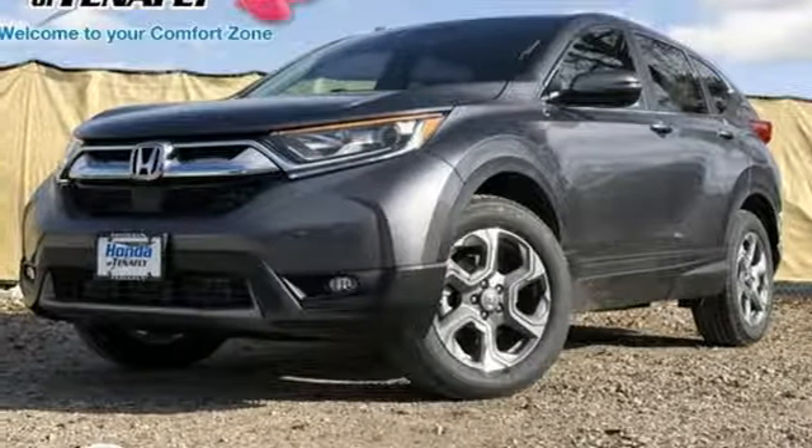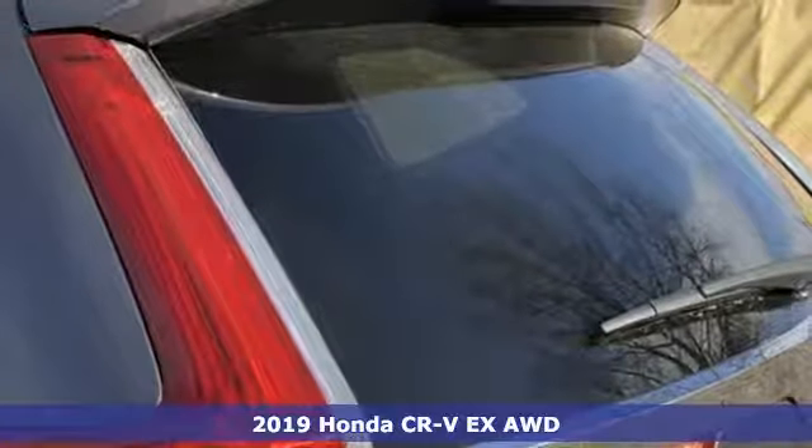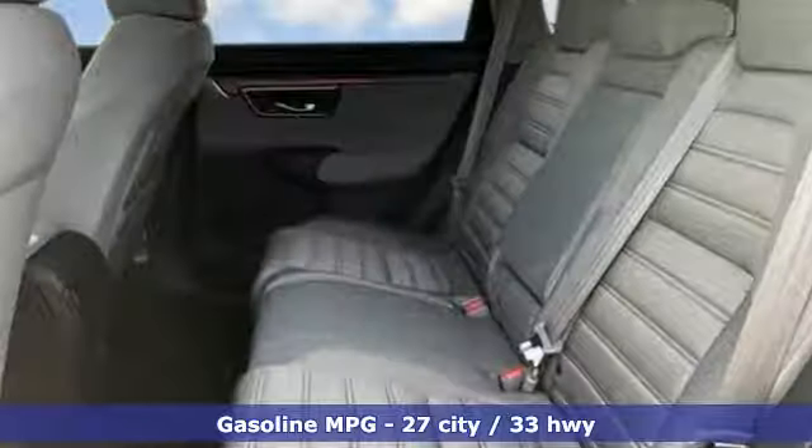It's a new 2019 Honda CR-V. Welcome to what feels like home. It's sleek looking, fuel efficient, and roomy enough for family and cargo. It comes with all the amenities you need.